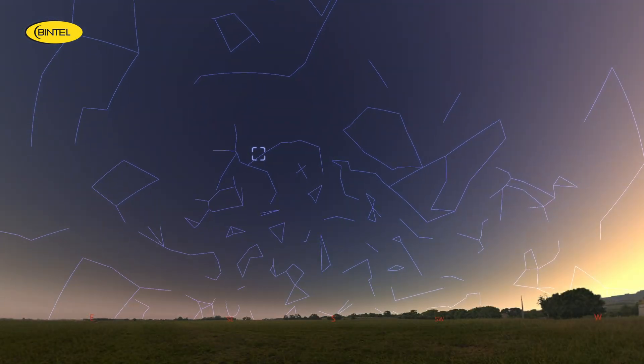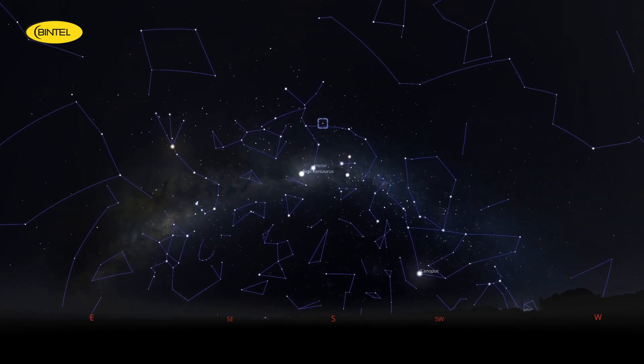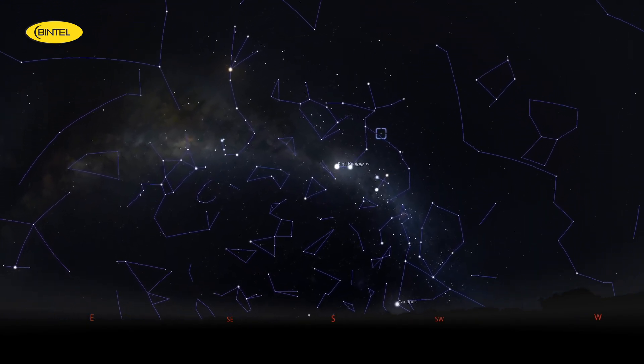When you put a telescope on it, you'll suddenly resolve hundreds, even thousands of tiny points of light — like grains of glitter scattered across the sky. It's one of those rare objects that's impressive no matter what gear you have. Omega Centauri starts to become visible around 6pm, with the best time to observe it being between 7:30 and 9:30pm. It's located in the constellation Centaurus.